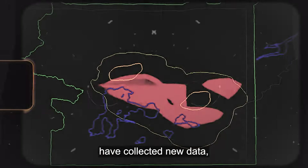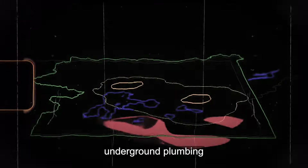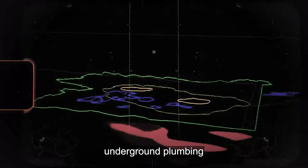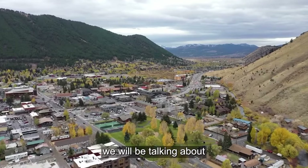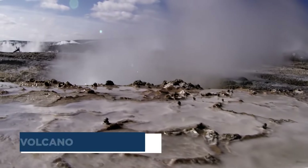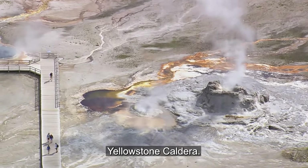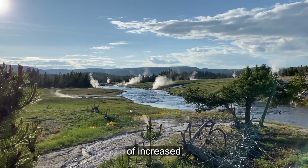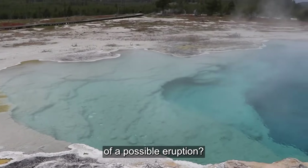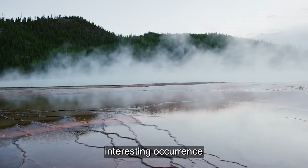Recently, scientists have collected new data giving them a better picture of Yellowstone's underground plumbing right beneath the caldera. In this video we will be talking about the Yellowstone volcano, otherwise known as the Yellowstone caldera. This resting volcano has been giving signs of increased geothermal activity. Are these warning signs of a possible eruption? Stay tuned as we discuss more about this interesting occurrence.